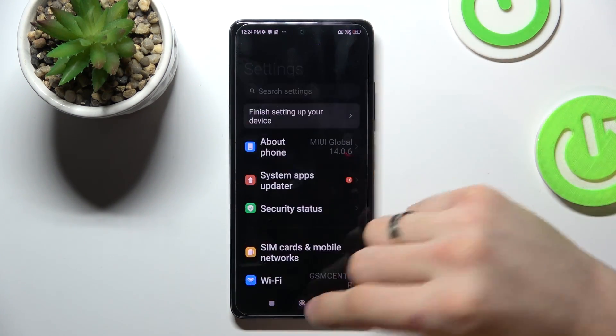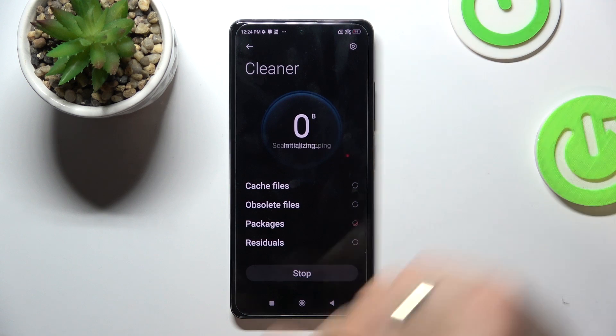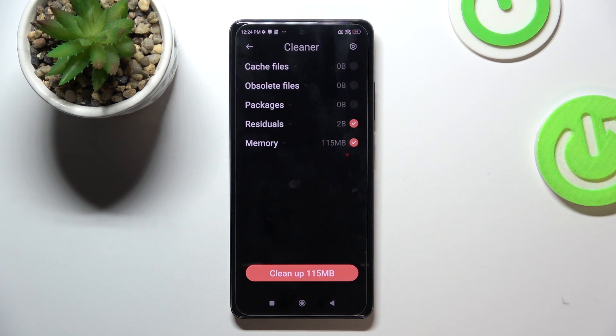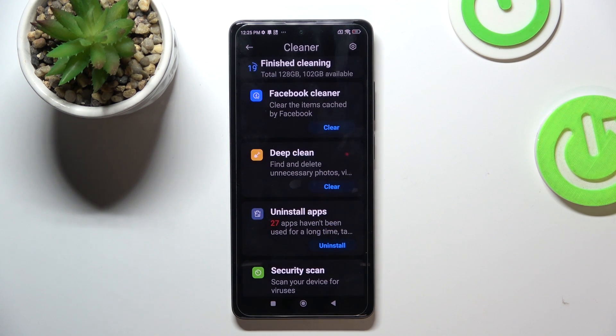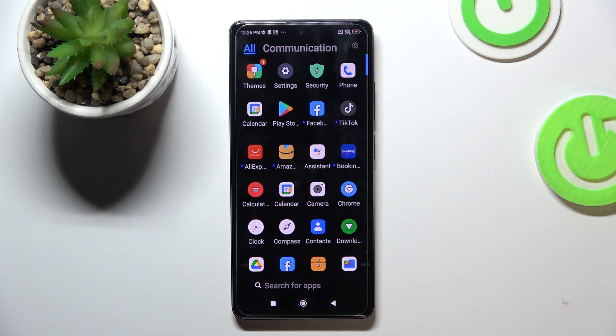The last aspect is your junk files. Just open the Security app and here you will find Cleaner. Security is pre-installed on your Redmi device. As you can see, I have 115 megabytes of trash files — and I have a new phone that I unboxed just a few hours ago. So you need to clean your system every week. I suggest doing it every week to keep your device always in good condition.